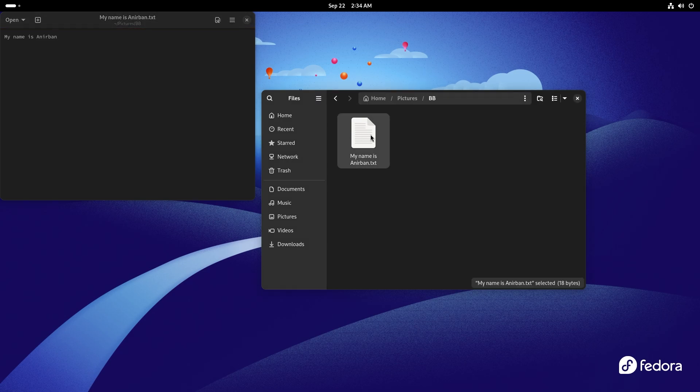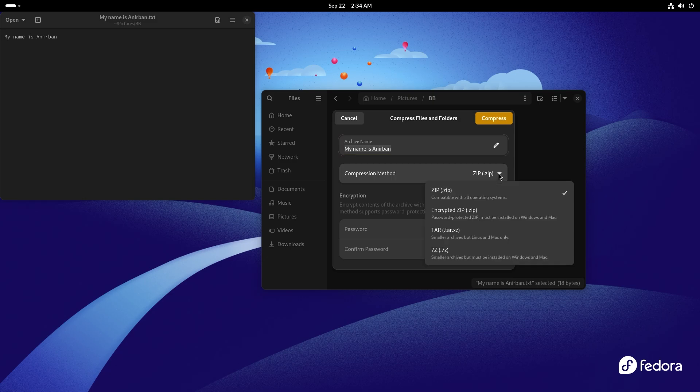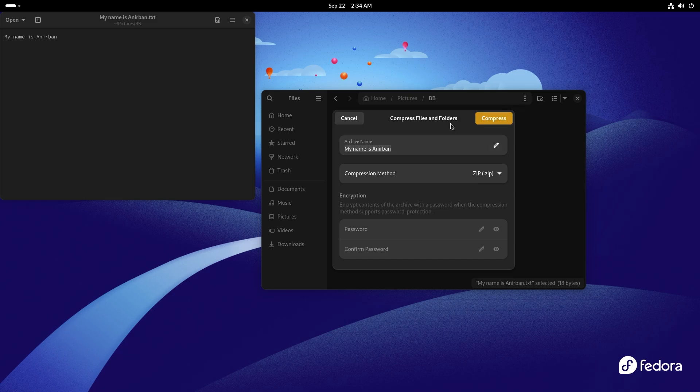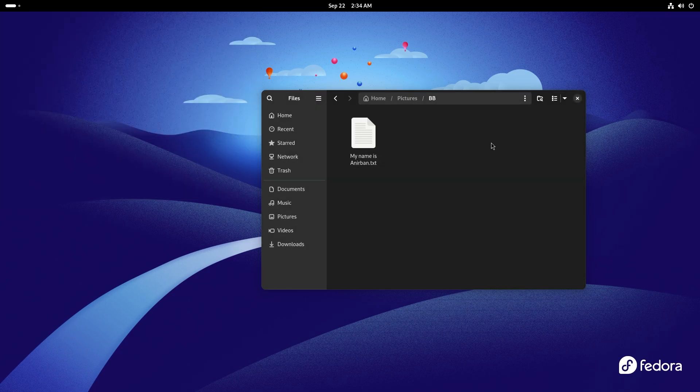One of the things new this time around is actually the compression dialog box. Once you click on compress, you can see it shows you the archive name — you can change it, of course — compression method. You can have it set to encrypted zip, tar, 7z, whatever you want, and then compress. Pretty good dialog box. Another new thing is that if you have a picture, it would actually show you the thumbnail. The on-demand thumbnail generation is faster and much better this time around.